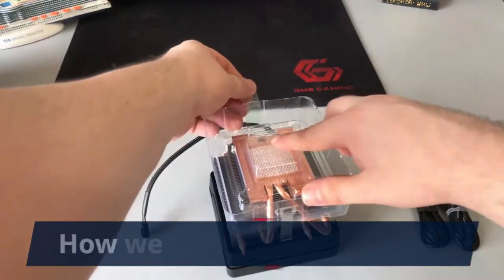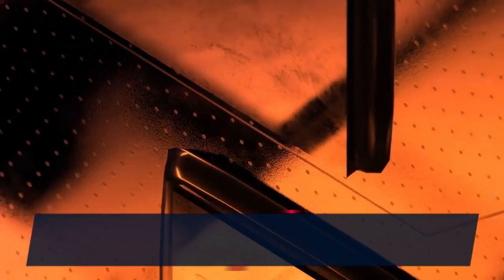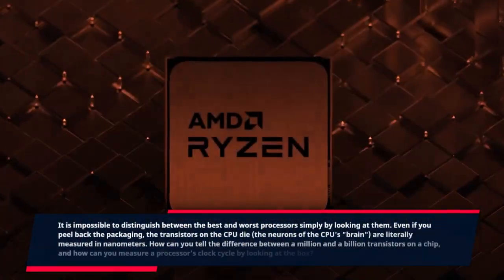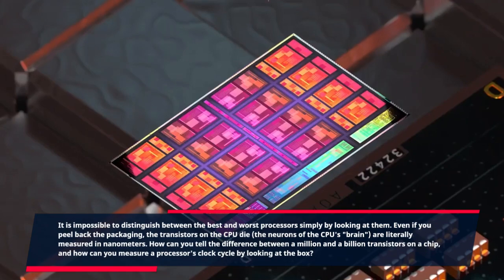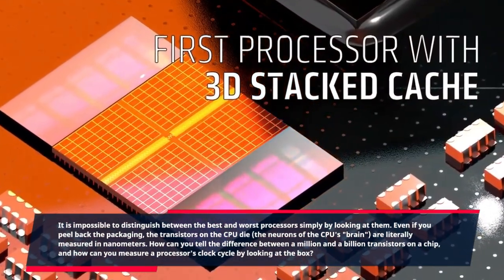How we test AMD processors: It is impossible to distinguish between the best and worst processors simply by looking at them. Even if you peel back the packaging, the transistors on the CPU die — the neurons of the CPU's brain — are literally measured in nanometers. How can you tell the difference between a million and a billion transistors on a chip, and how can you measure a processor's clock cycle by looking at the box?